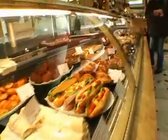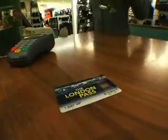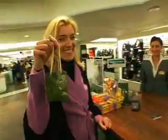And you can even add public transportation to your London Pass, so you can easily get to all the attractions. The London Pass — a ticket to the best London has to offer.